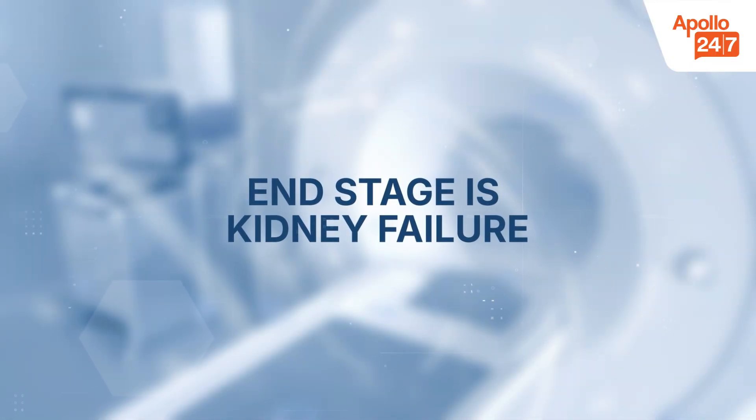The end stage is kidney failure. The kidneys can no longer maintain balance in the body. Dialysis or a kidney transplant may become necessary for survival at this stage.